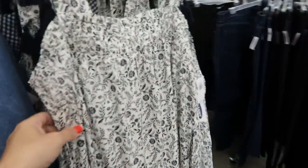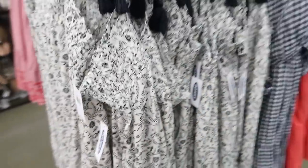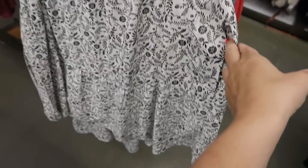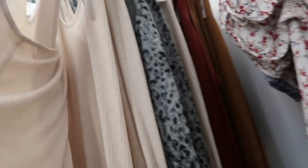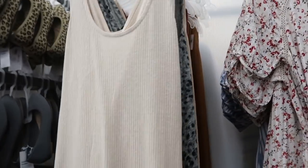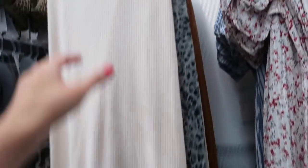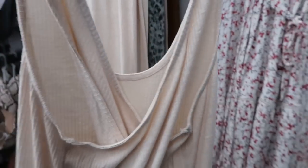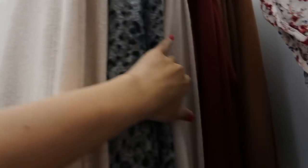Over here there's a white and navy floral, and these are normally $44.99. Also seeing a new ribbed maxi dress — these are such good basics for the summer. There's a little crisscross on the back. The front is more of a linen type material and it is ribbed. There are slits on the sides. These are normally $39.99. It comes in this beige, also in rust, and there's a camel that's ribbed.